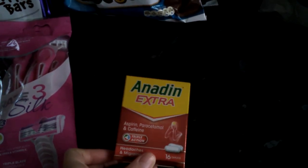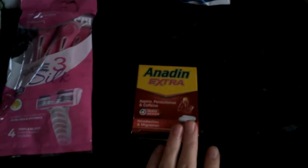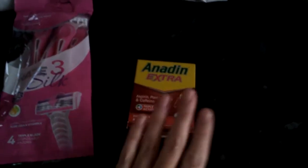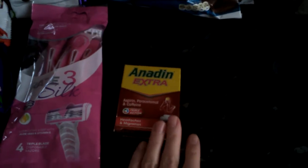The next thing I got were these Anadin Extra — 16 for one pound 79. I picked them up because I've got a bit of a bad head at the minute, but I think it's my eyesight. I've booked myself in to get my eyes tested because my two years is up, so I'm just going to take some of them.